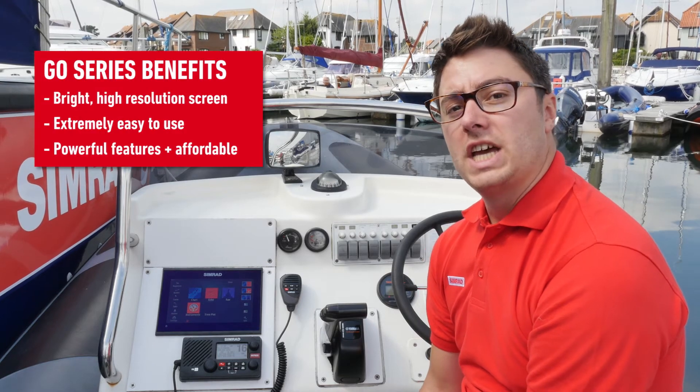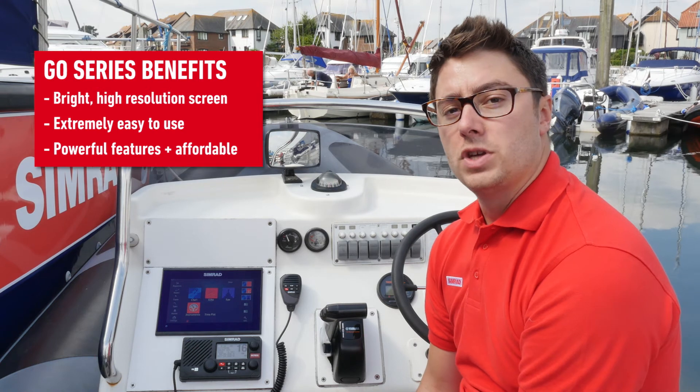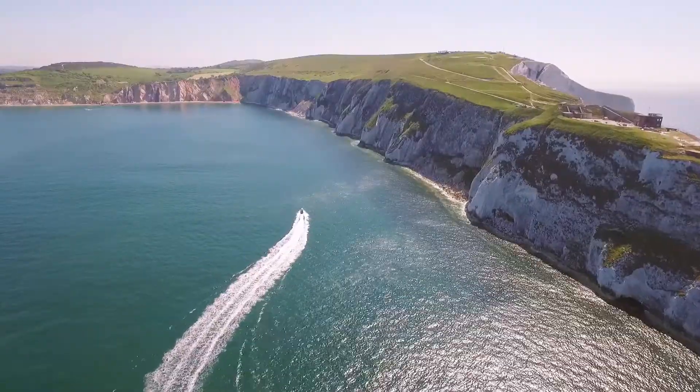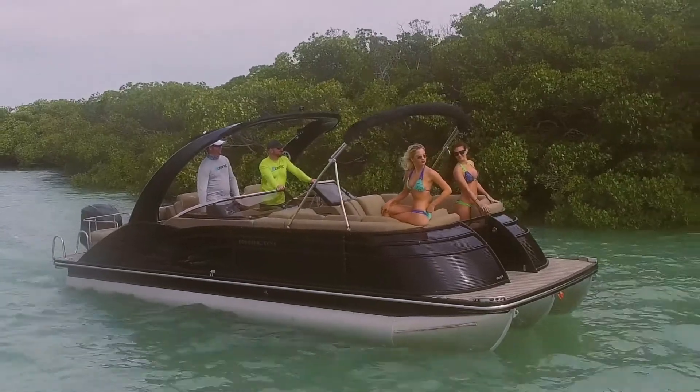The Simrad Go Series is a compact, crystal clear, feature-rich chart plotter that offers unrivalled functionality and affordability. Get more from every day on the water with the Simrad Go Series — a perfect fit for ribs, compact sports boats and day boats.